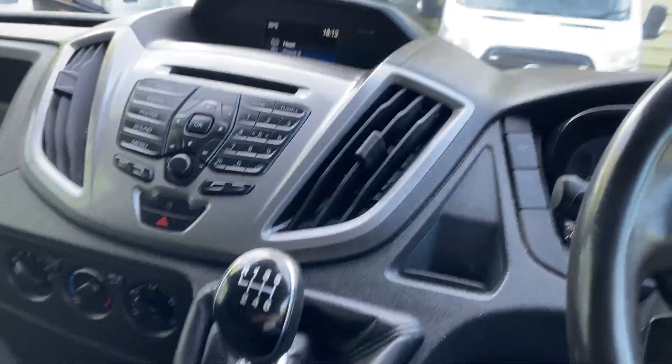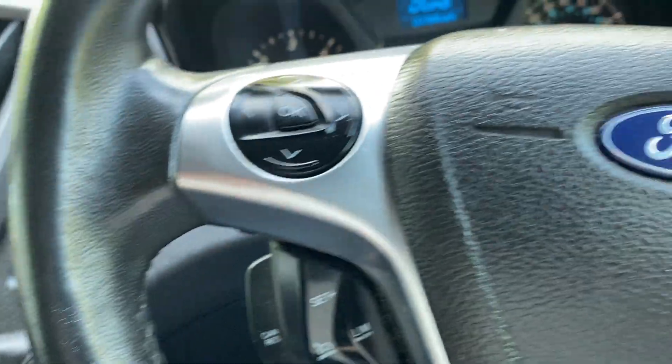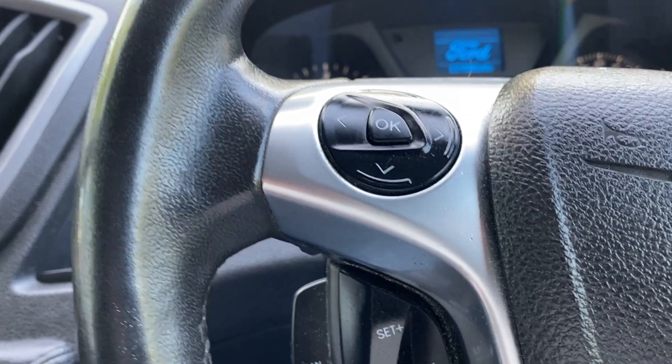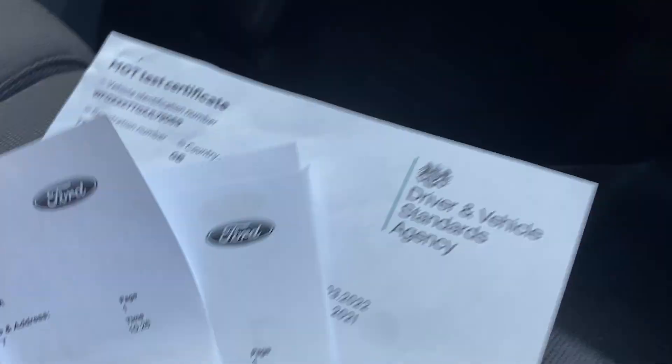Last thing I'll show you with the van is all the service history — you can see it all in the photos as well. This is a one owner van, no former keepers. The service history on it is brilliant like I've already mentioned, so all the history as you can see is with Ford.